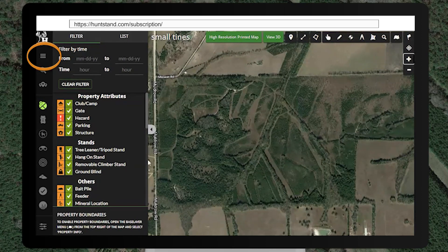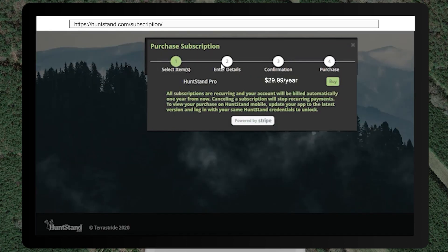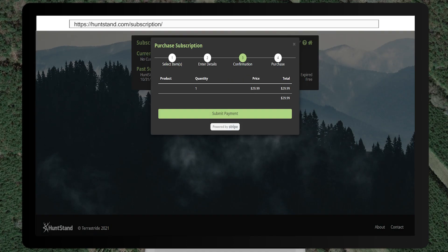Click the Account button on the sidebar menu and select Manage Subscriptions. Click Purchase a Subscription and Buy. Enter your payment method details. Don't forget to enter a coupon code if you have one. Click Purchase Summary, review your order, and click Submit Payment.